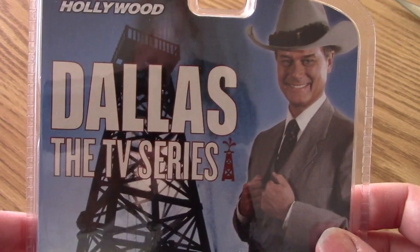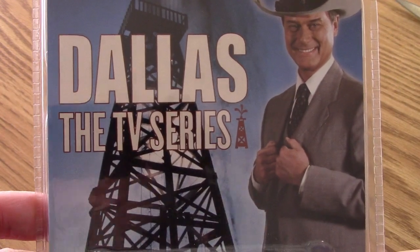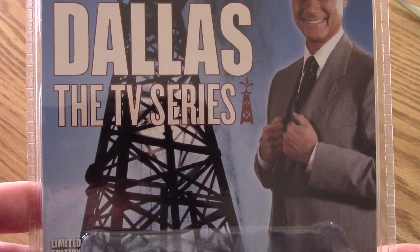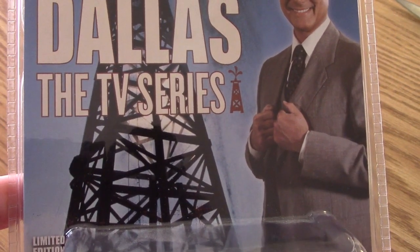This is from a set of cars released by Green Light Hollywood a few years ago, and I did find some images online of the other cars of this series, which I will show at the end of this episode. These are images from the internet, not my own images, so you'll see some of the others.